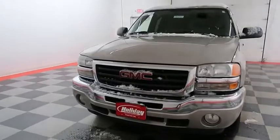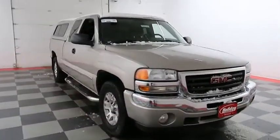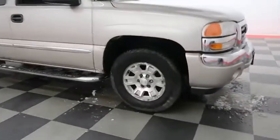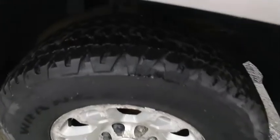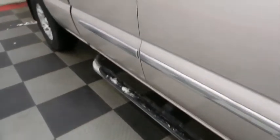Starting right away up front, you have factory fog lamps and easy access heavy duty tow hooks. Look down the passenger side, you have alloy wheels wrapped with Goodyear Wrangler tires, and running boards on the side.